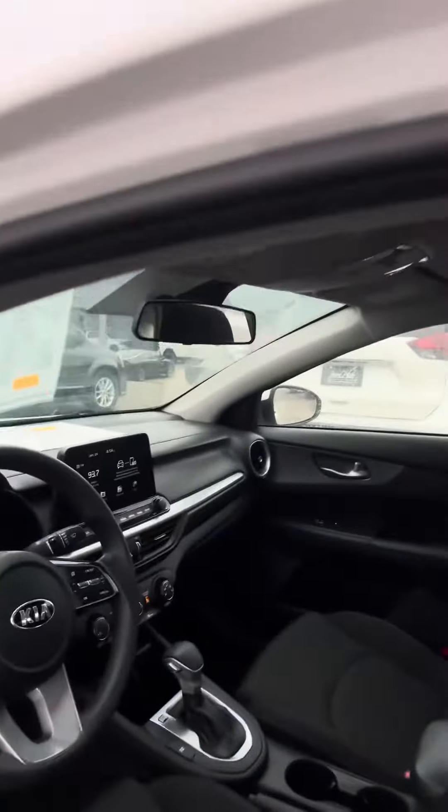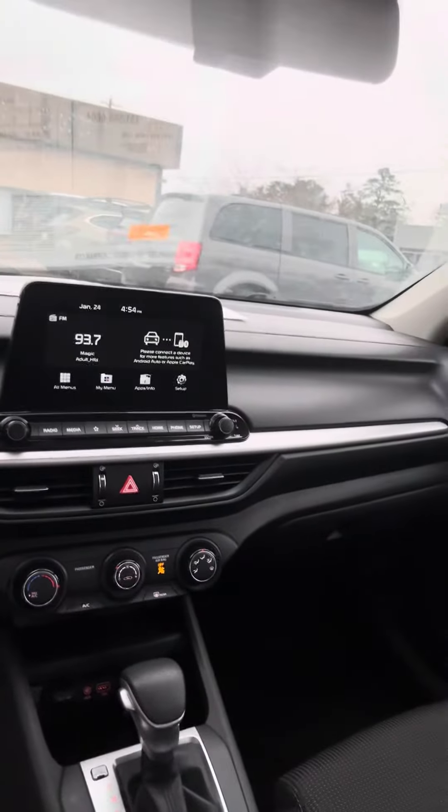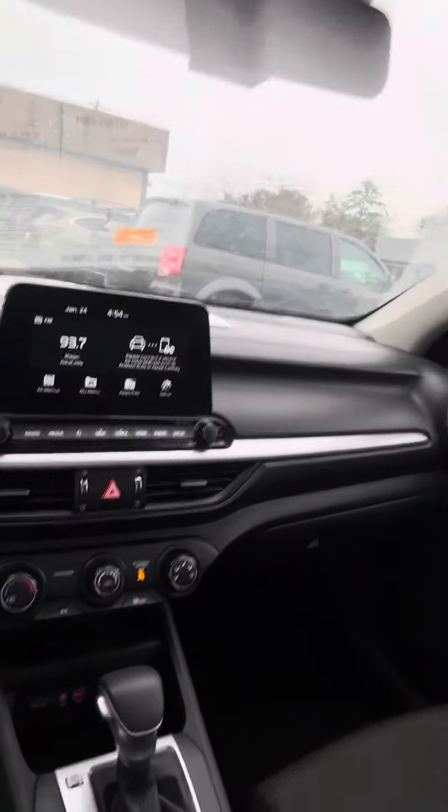This has not even been to detail — it literally just showed up and it is that clean. It has over 49,000 miles, which is still low, but to be this clean with that many miles, I'm impressed. It drives really well too — I took it to the convenience store earlier.